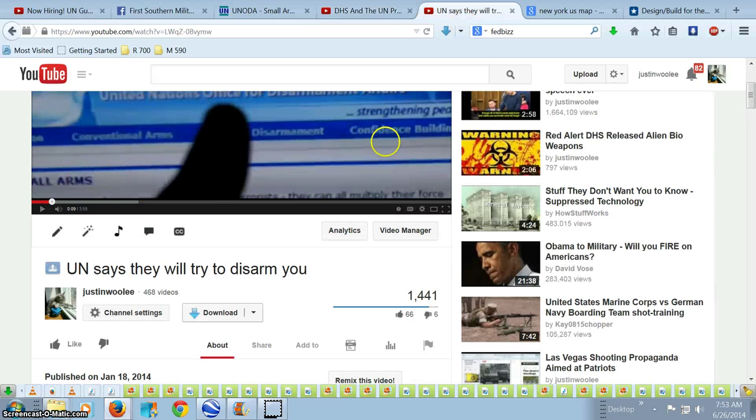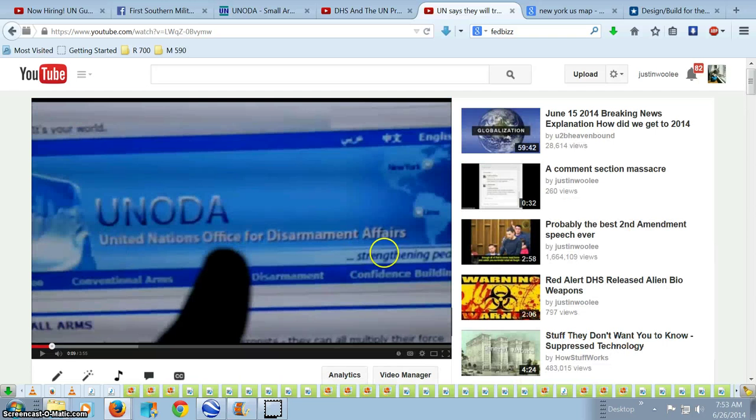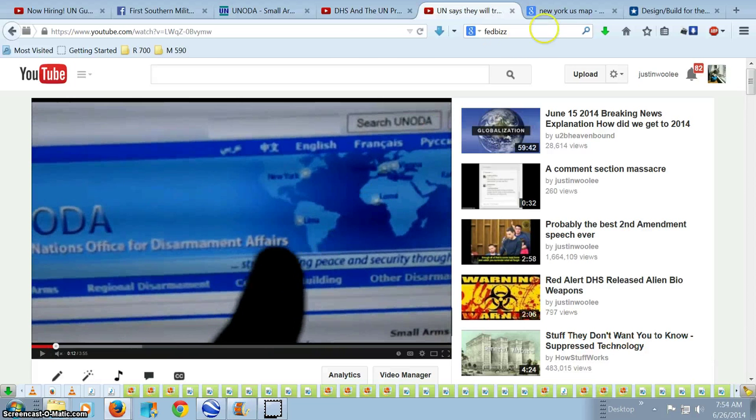I also pointed this out a while back, back in January, pointing out that particular document before I had this screen-sharing program. I was just showing it on my TV. So there's that.